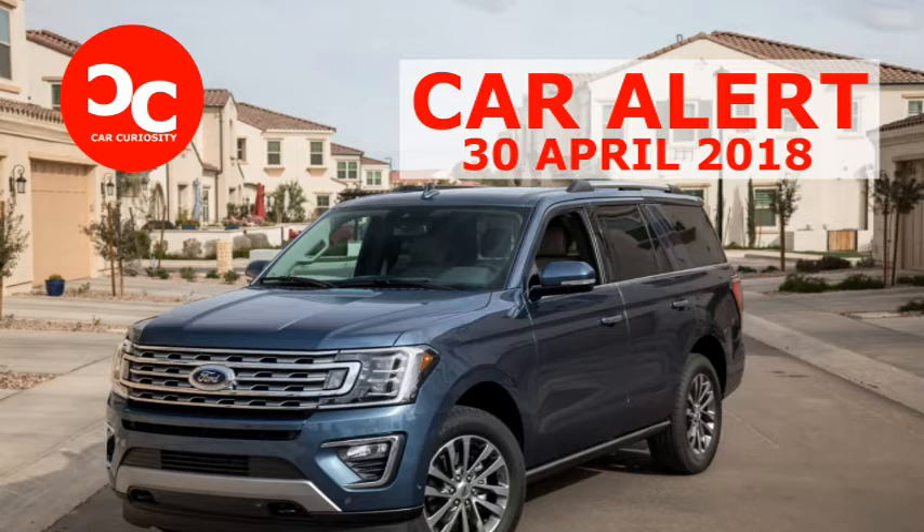Versus the competition, it may not have a V8, but you won't miss the two extra cylinders. It has plenty of power and more usable space and useful technology than any other SUV in the class.